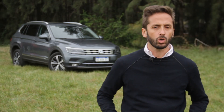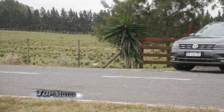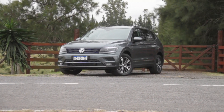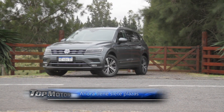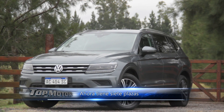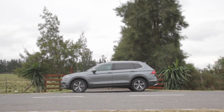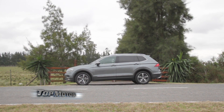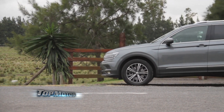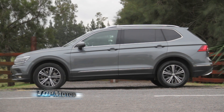Generally when we talk about a redesign or a generation change, we look at some restyling, some added technology, and different aspects that speak to a vehicle's evolution. In some cases, also an increase in size. That's what happened with the Volkswagen Tiguan, which comes from Mexico and grew considerably to provide greater interior capacity. It grew about 28 cm with almost 20 cm more wheelbase, widened slightly by 3 cm, and also lowered its height a bit.